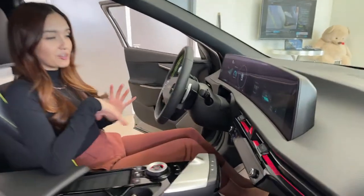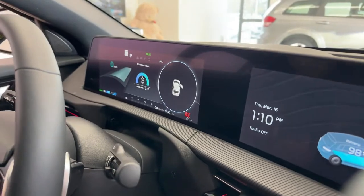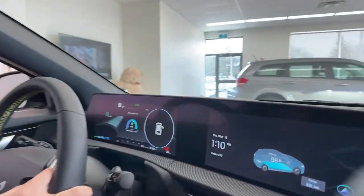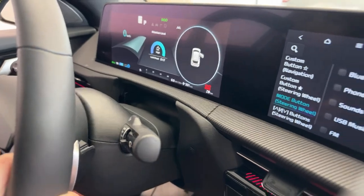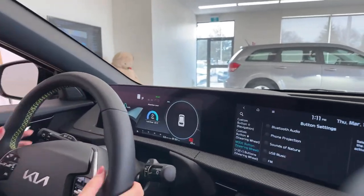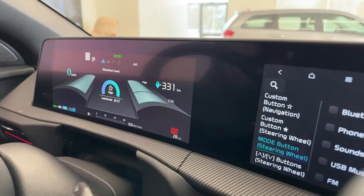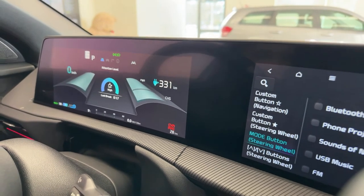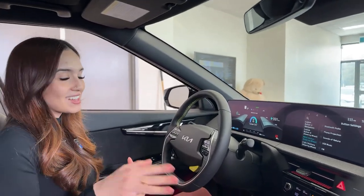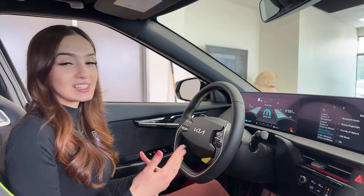For the dash, we have two 12.3-inch displays. The driver's cluster projects all your driving information including speedometer and driving range. Right now the vehicle is at 98% charge showing 332 kilometers of range. Keep in mind real-world range will be better in warmer conditions — it will suffer a bit in winter, but in spring, summer, and fall you'll see better range.